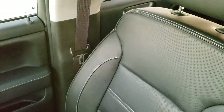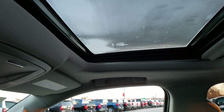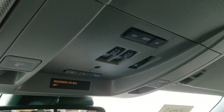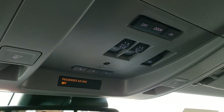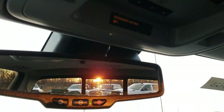The passenger side WeatherTech mat and seat are in excellent condition, no rips or tears, and it does come with the power sunroof. Up here you get your map lights, sunroof controls, power sliding rear window controls, and your HomeLink buttons with the garage door security system and lighting system buttons.